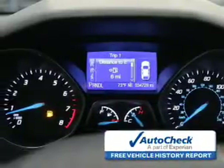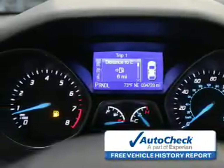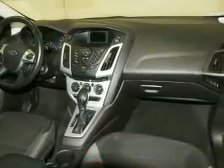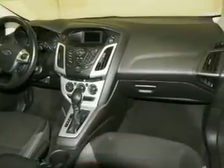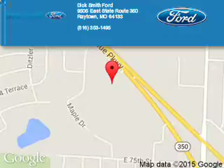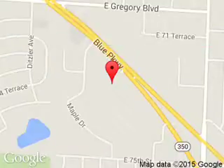Be confident in your purchase with an AutoCheck Vehicle History Report, the industry's trusted vehicle history provider. Great quality at a great price. Call or click to contact us today. Dick Smith Ford is dedicated to doing everything possible to ensure that the experience you have selecting your next vehicle is a pleasant one. We are located at 9505 East 350 Highway, Raytown, Missouri, 64133.